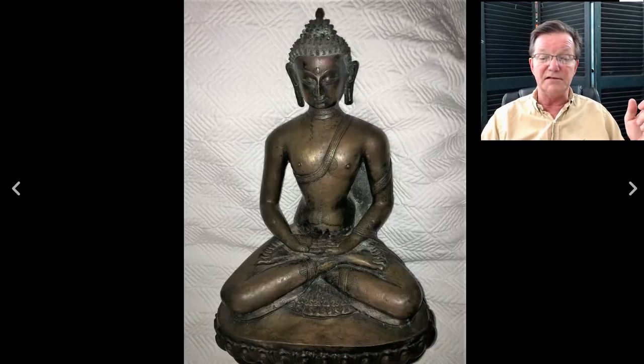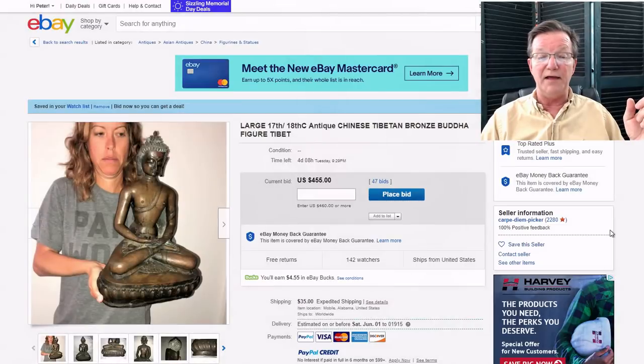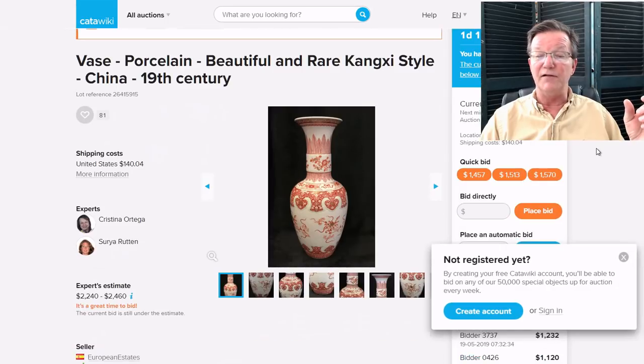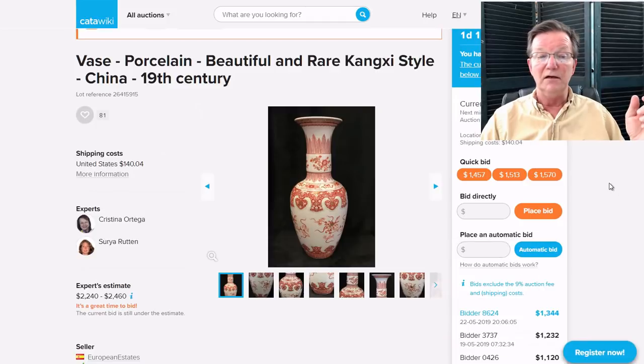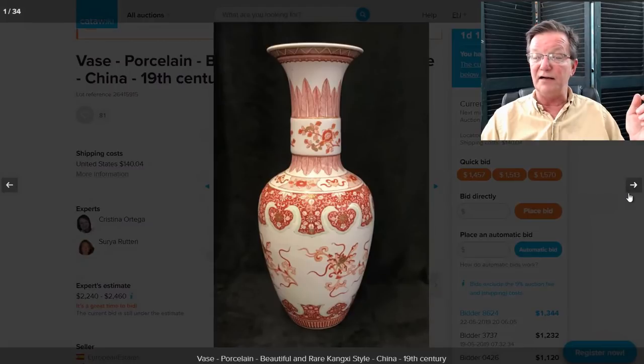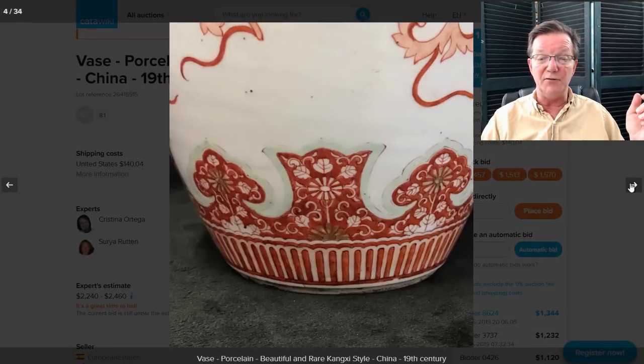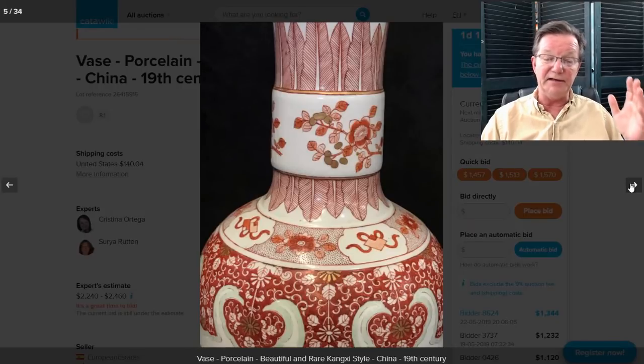There's also a nice Thai Buddha - probably 18th or 19th century, in good condition with lots of good-looking wear. It's up to $455 with four days to close and should do just fine. And here's the iron red vase I mentioned - a very pretty vase. If you like iron red and well-decorated examples you might want to check this out. It's on Catawiki - if you don't have a Catawiki account, get one.